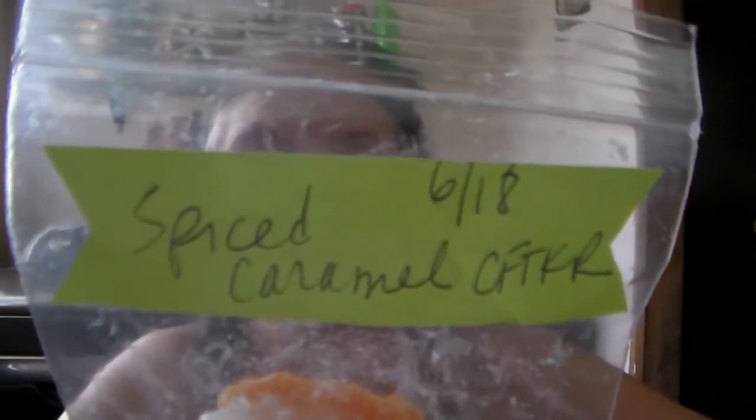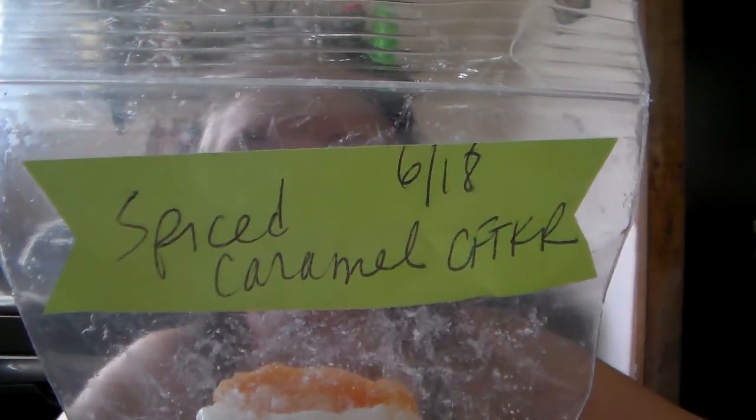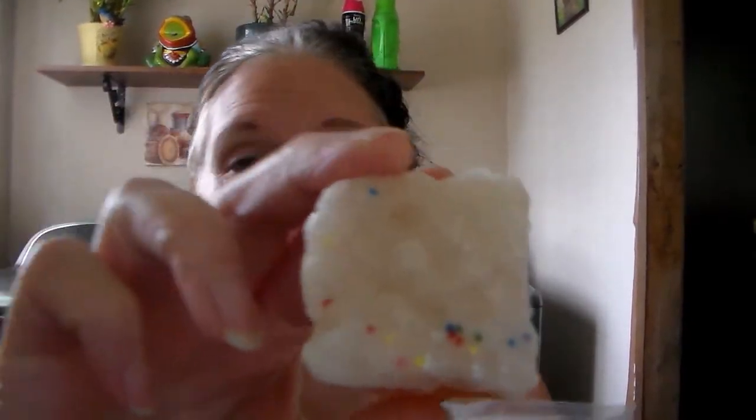Okay, this next one is Spiced Caramel. My daughter's cat is trying to maneuver her way around a bunch of folding outdoor chairs I have stacked in here — she's being nosey. This smells really good. It is spicy and caramely, it's got like the spices that smell like pumpkin pie. That's really good, that's gonna be a wonderful fall scent.